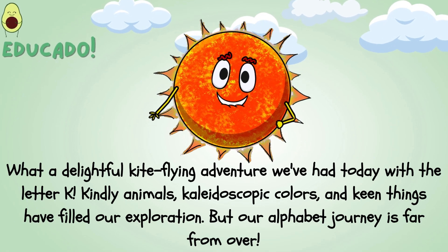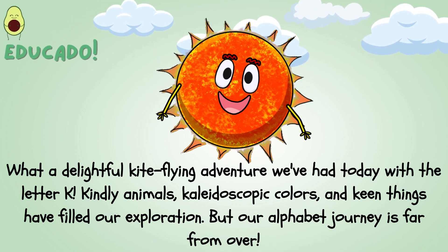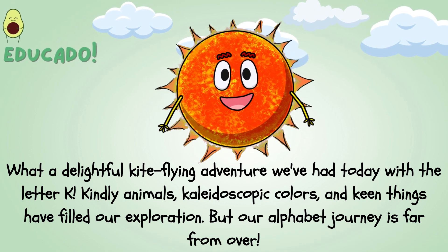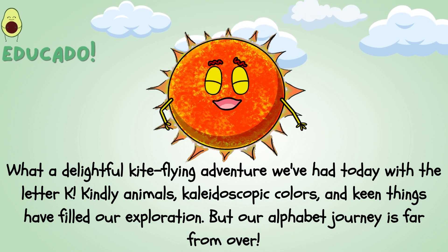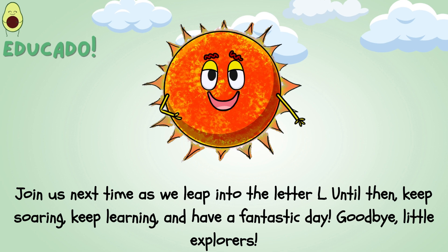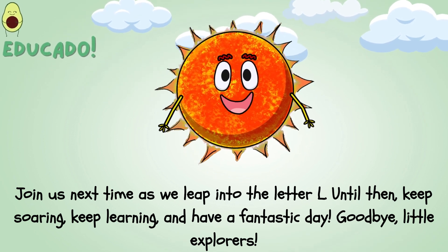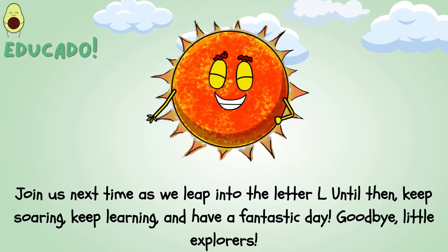What a delightful kite-flying adventure we've had today with the letter K! Kindly animals, kaleidoscopic colors, and keen things have filled our exploration. But our alphabet journey is far from over — join us next time as we leap into the letter L. Until then, keep soaring, keep learning, and have a fantastic day! Goodbye, little explorers!